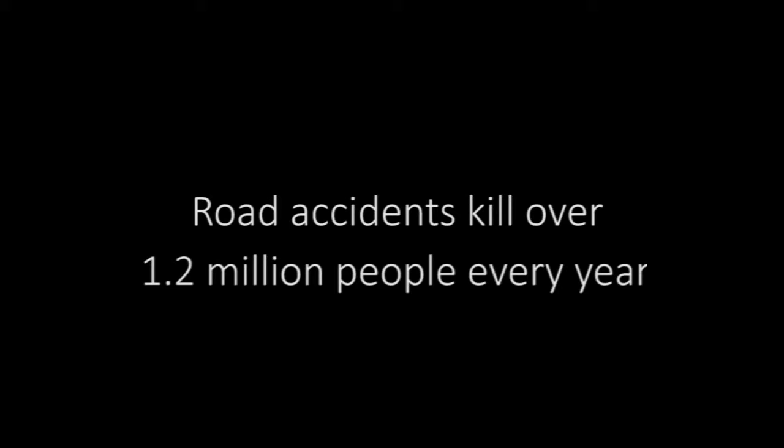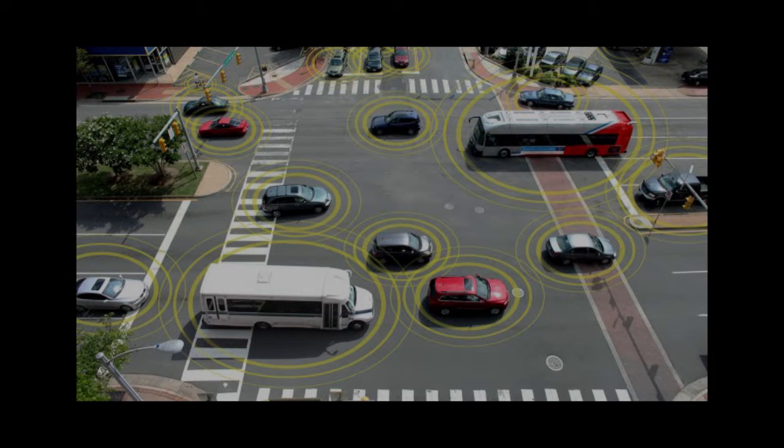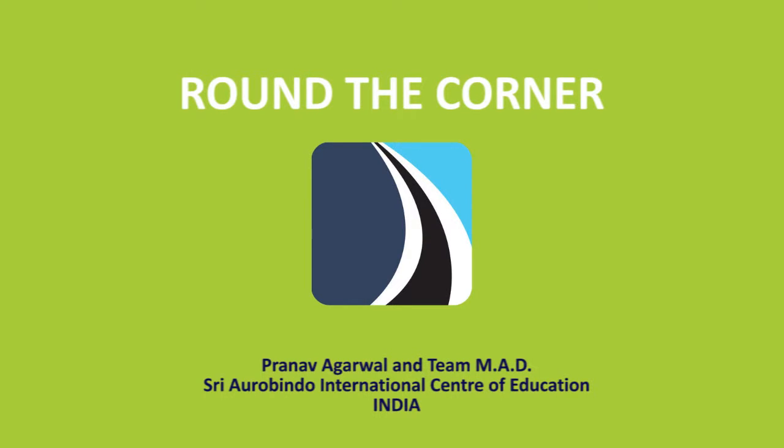The current technologies being developed for road safety, such as V2V communication, require extensive infrastructure and cost and cannot be deployed globally. Therefore, this crisis can only be solved with a low-cost, easily implementable, and disruptive innovation.